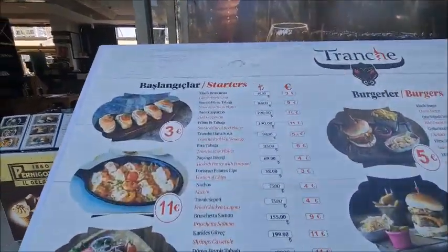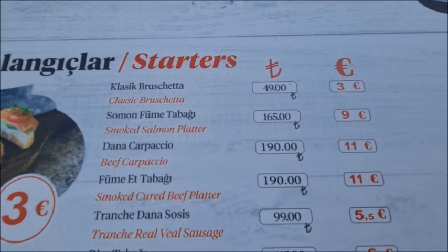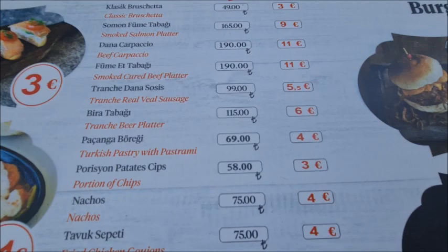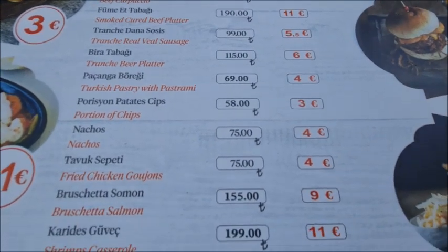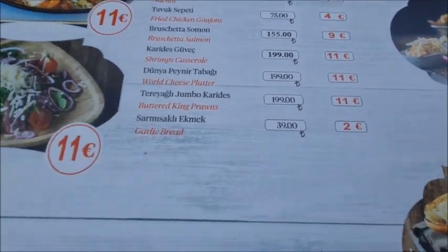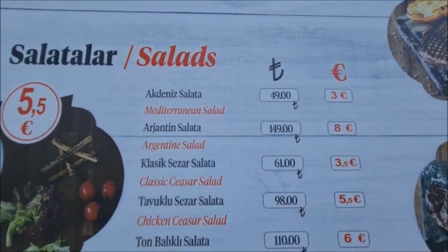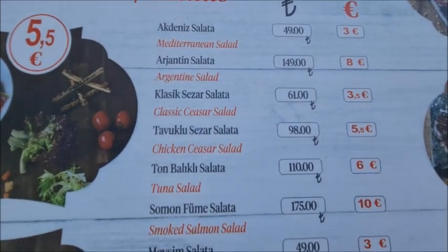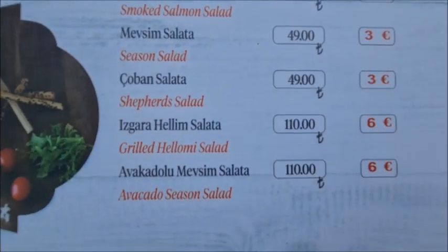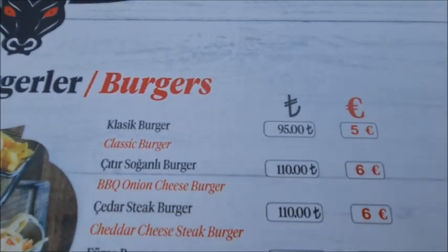Let's now look at the menu here at Tranche. So you can see starters. They have the prices also converted into euros, which makes it easier to understand what the prices are. Salads are also on the menu. Now burgers is a speciality here, so let's look at the burgers.